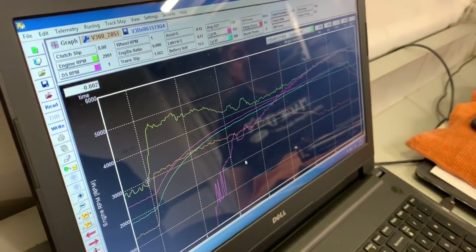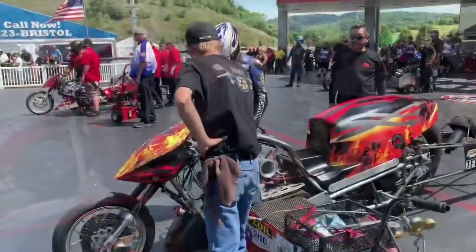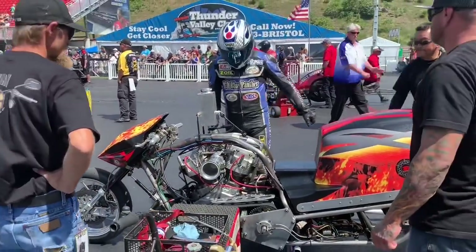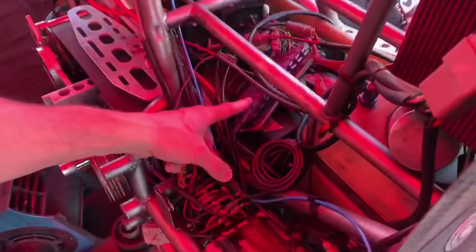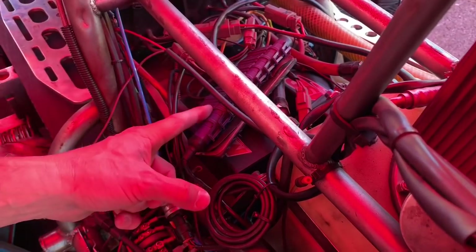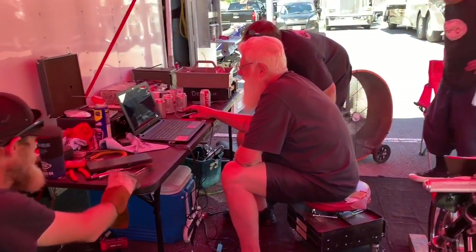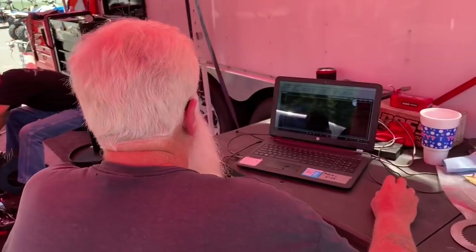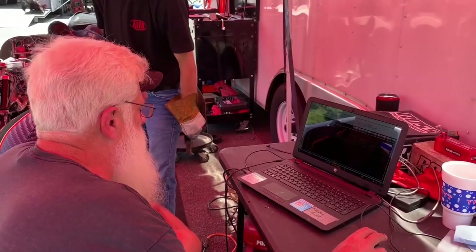Casual fans may be surprised to find out a crew chief's most valuable tool in the pits has become the laptop computer. Oftentimes, it's not the racer with the most horsepower who finds their way to the winner's circle. It's the racer whose team and crew was able to interpret data and make the correct changes to the vehicle to apply that power most efficiently. That's why having an experienced crew chief like the great Don DJ Johnson, who has more than 100 event wins to his credit, is so vitally important.